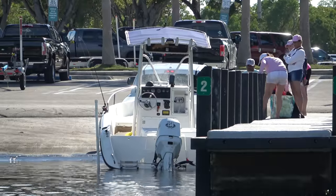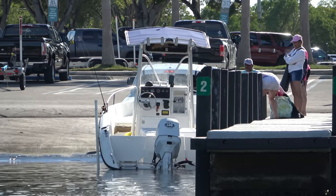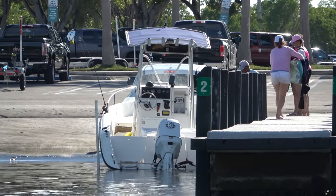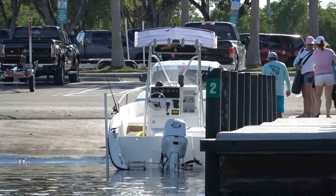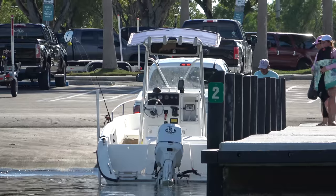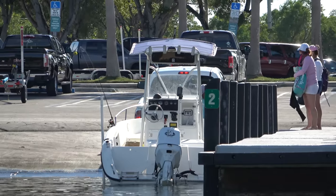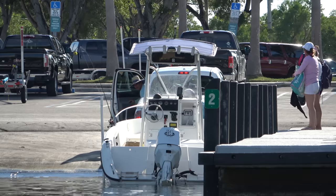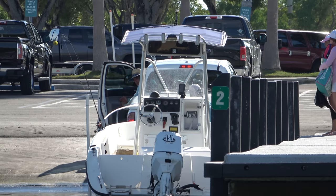Our guys finally got this on the trailer and this crew looks like they're about ready for the pullout. And here we go — oh no, they didn't lock the winch. The boat's coming off! Everybody yells for him to stop. That was close. Thankfully he was pulling out slow — if he would have been really on the throttle on this one, we might have had a boat sitting on the ramp.